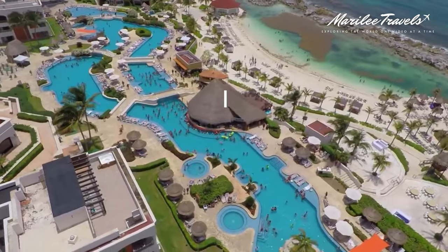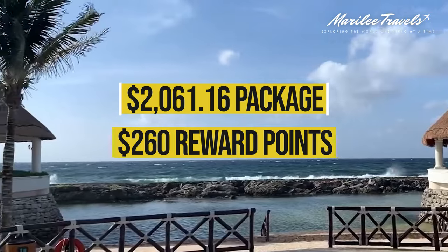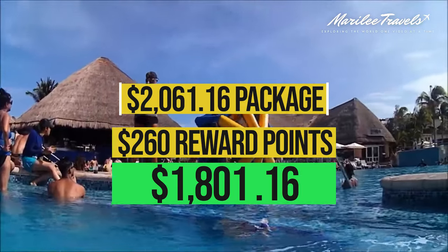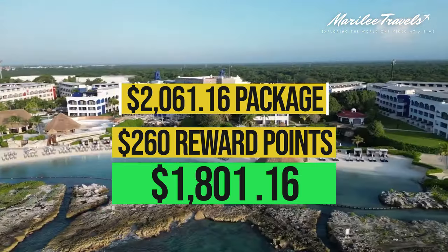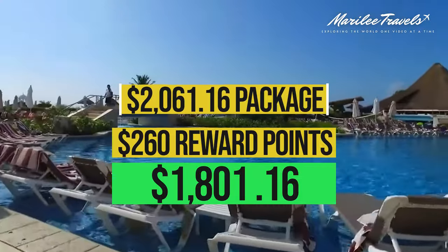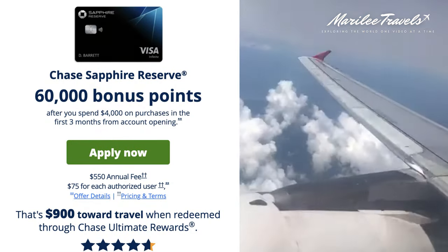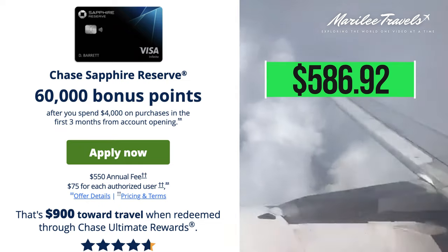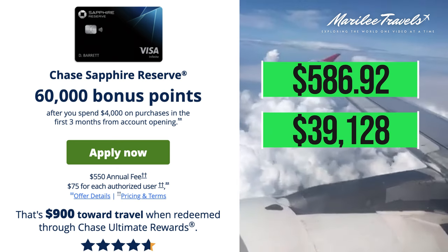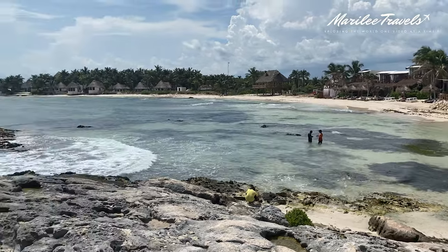The cost of the package was $2,061.16, and then we used my husband's $260 reward points, so the total for two people was $1,801.16 — an amazing deal for the upgraded room, airport transfers, private group gatherings, excursions at the Tulum jungle gym, the welcome party, and obstacle course. For our flights, we used our Chase Sapphire Reserve points, which would have cost $586.92 for the two of us, but we redeemed our 39,128 Chase reward points so we didn't have to pay for flights out of pocket, making this trip an incredible deal.